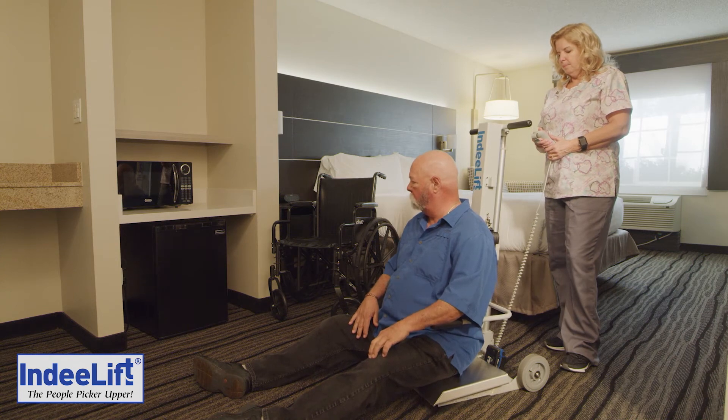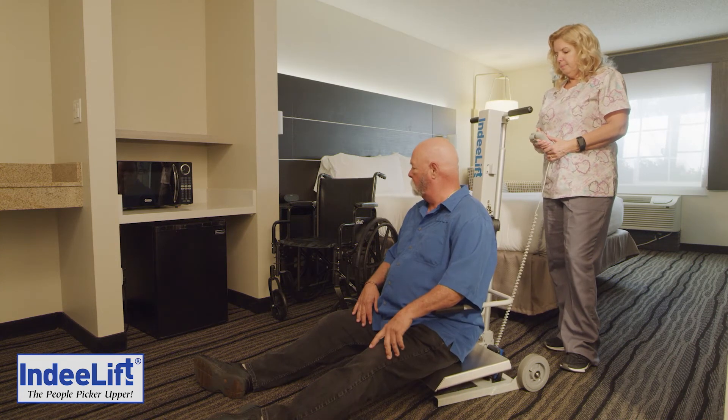Standing from a seat height takes less than a minute. Raising the patient from the floor takes less than a minute and a half.